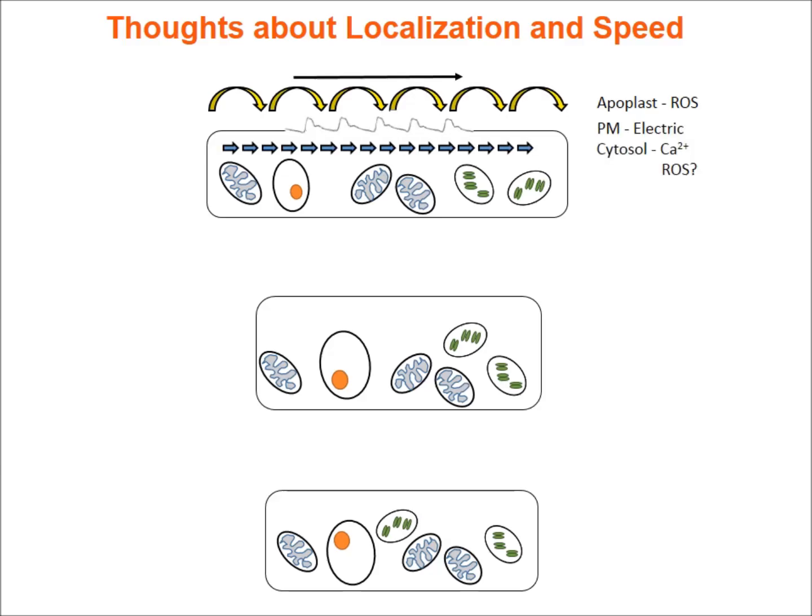Regarding localization and speed: the ROS wave has been recorded in the apoplast and the calcium wave in the cytosol. Another important signaling mechanism is electric signals — changes in membrane potential occurring on the plasma membrane. A key challenge with this model is explaining the rate of these waves, since both the ROS and calcium waves travel faster than diffusion.